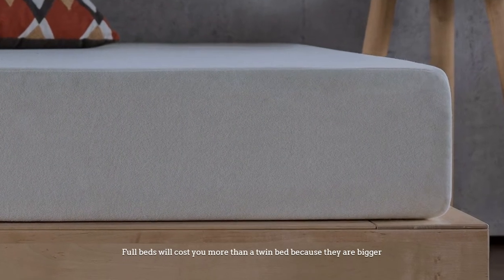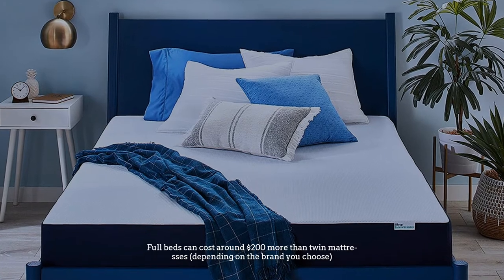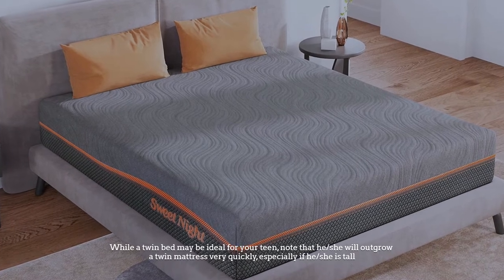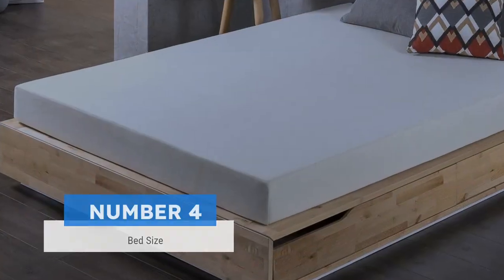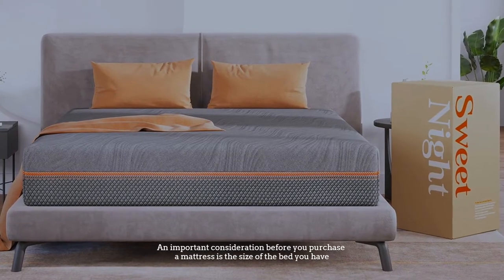Number three: budget. Full beds will cost you more than a twin bed because they are bigger. Full beds can cost around $200 more than twin mattresses depending on the brand you choose. While a twin bed may be ideal for your teen, note that he or she will outgrow a twin mattress very quickly, especially if he or she is tall.